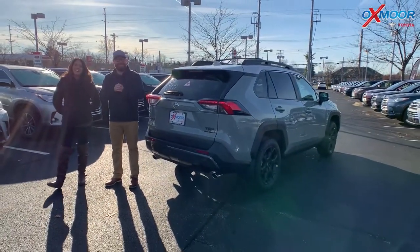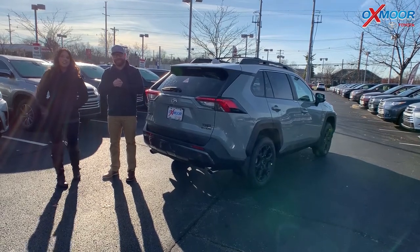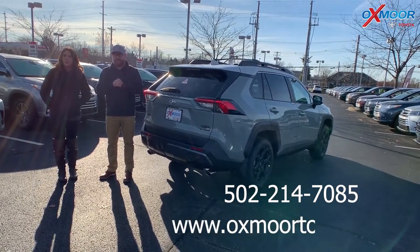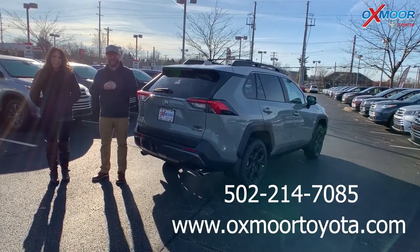Thanks so much. If you'd like to see this vehicle in person, let us know. The best phone number is 502-214-7085. You can also check out our Express store on our website, oxmortoyota.com — I'll have a link to this in the comments. Thanks guys, we'll see y'all soon. Bye!